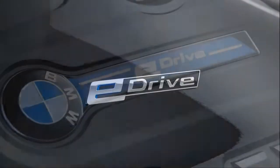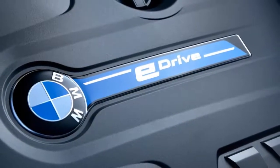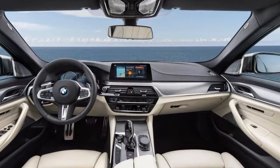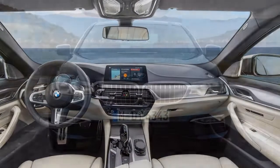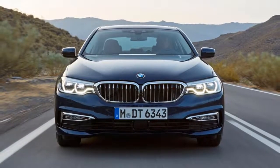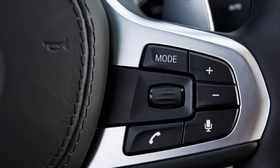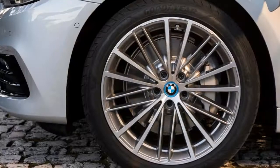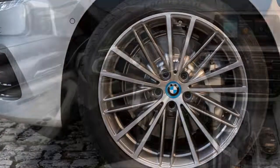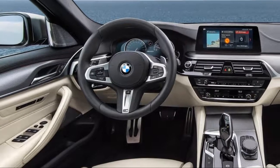At launch there were only the 530i and 540i, with standard rear-wheel drive and available all-wheel drive. For 2018, the lineup expands with the 530e iPerformance and M550i.